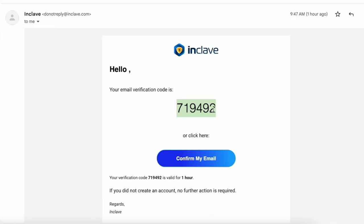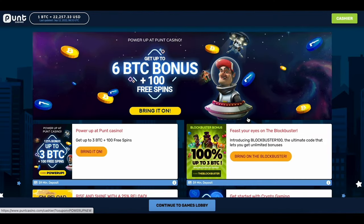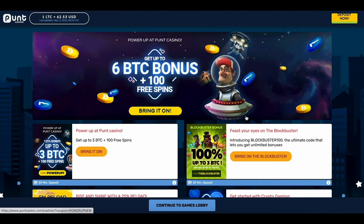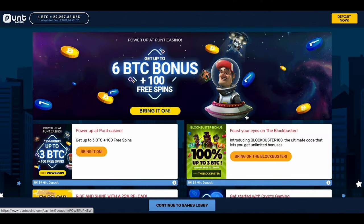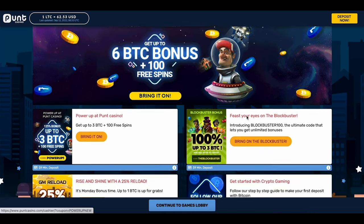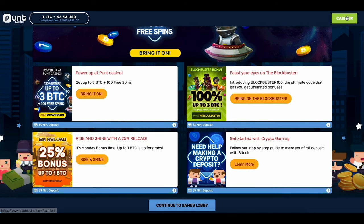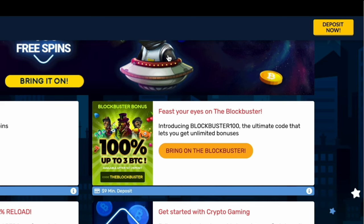Open it up, copy the link and click confirm my email to complete your sign up. There you have it! You're now a full-fledged Punt Player and ready to make your deposit and start playing. Now, let's make a deposit. Once your email is confirmed, a promotional page featuring our latest promotions and giveaways pops up. Give them a browse to find out what's up for grabs before clicking deposit now in the top right corner.